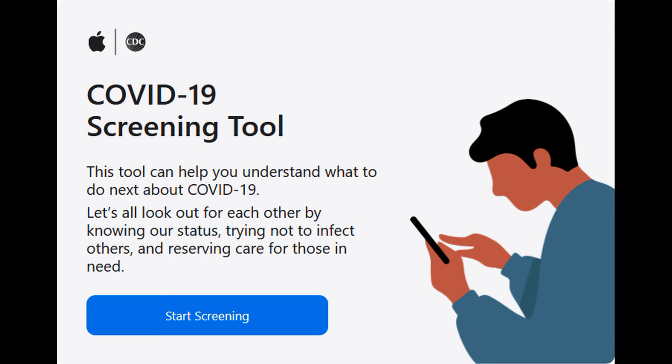Hi guys, there is some good news regarding the coronavirus. Apple along with the White House has launched a COVID-19 screening tool. Now we can finally use technology for coronavirus.